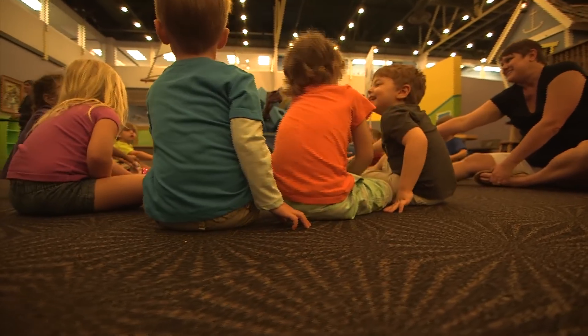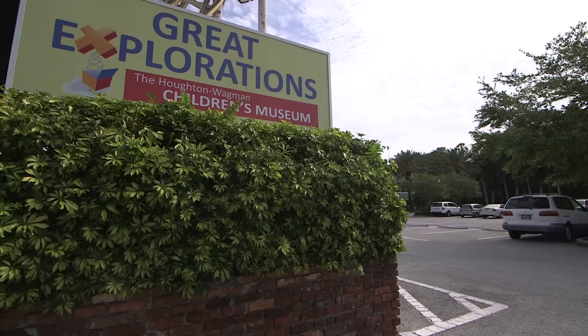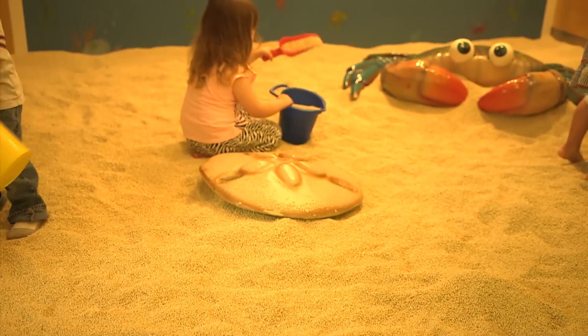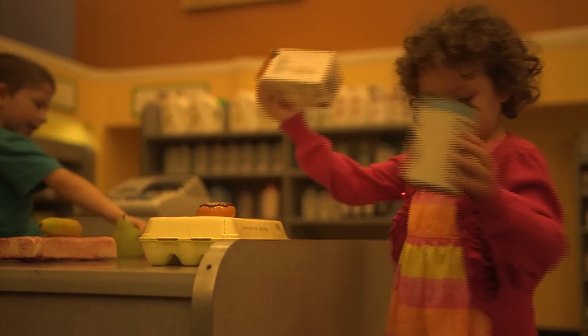And on 4th Street in St. Petersburg, kids can learn while having a lot of fun too, at Great Explorations Children's Museum. They can pretend to be a news anchor, shop in a kid-sized market, or play in the only indoor beach of its kind — a fun, safe environment where children can make a discovery, make a mess, or make a new best friend.